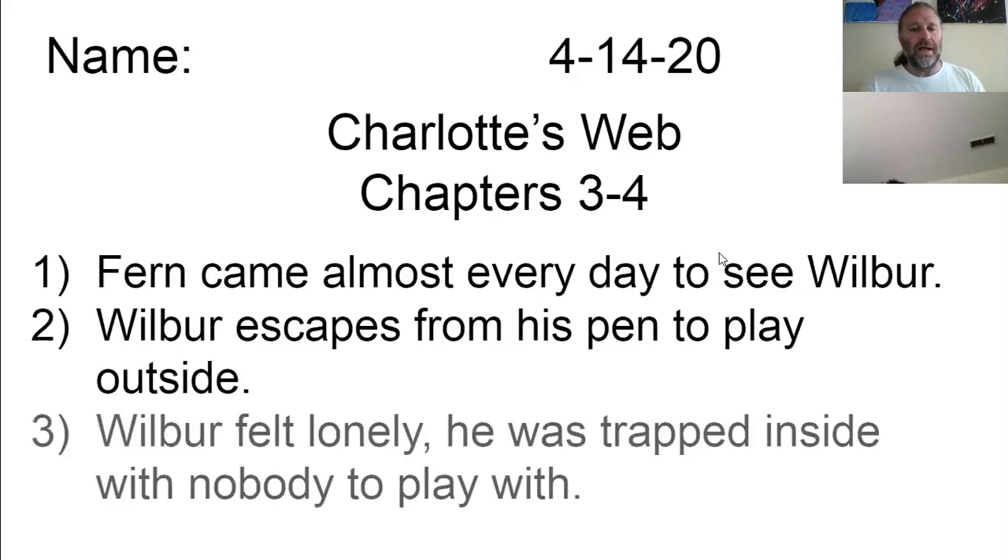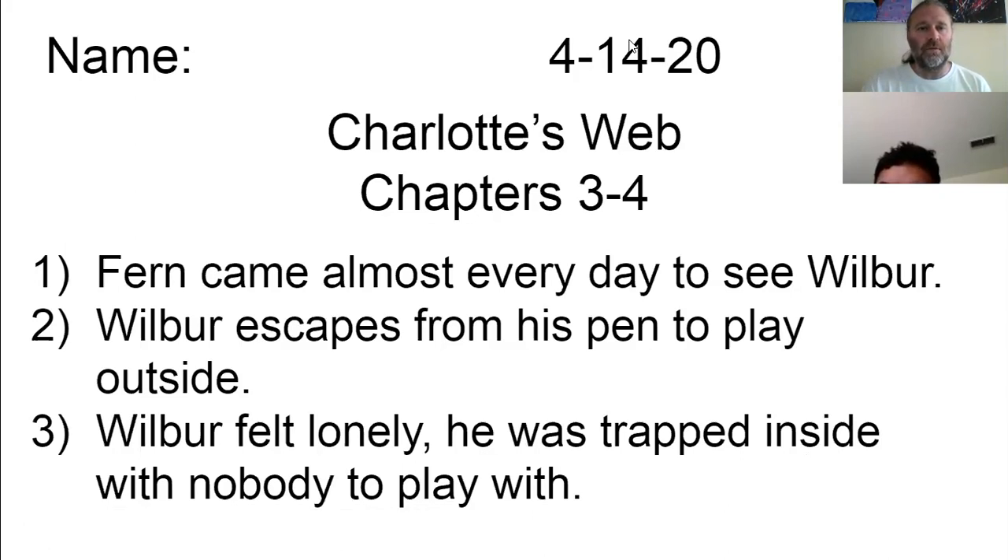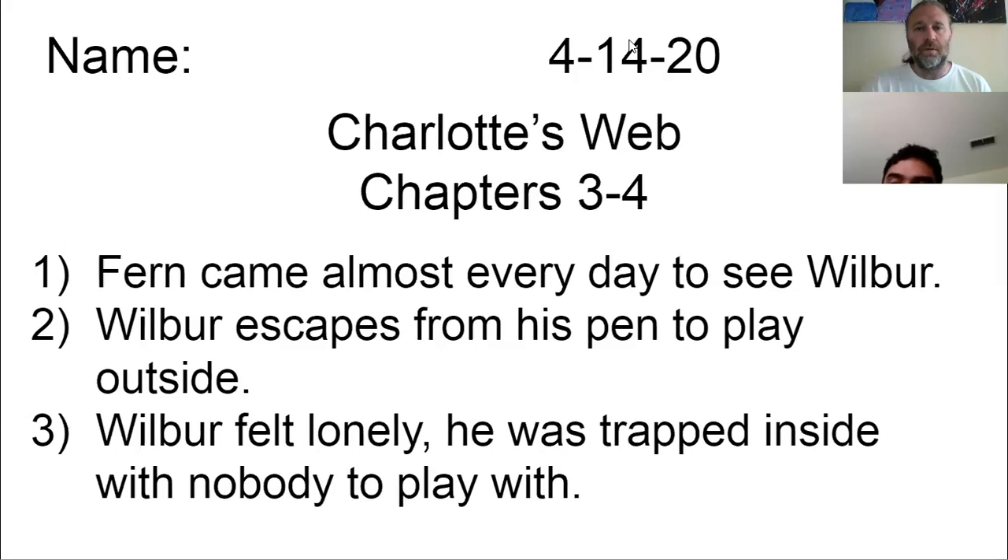So that's the end of chapter four. We learned that Wilbur felt lonely. He was trapped inside with nobody to play with. With the rain, Wilbur didn't want to go outside and get wet, and nobody in the barn would play with him. So he was stuck there all by himself, staring at the walls in the rain. Go ahead and get the third note there. I am going to stop recording.